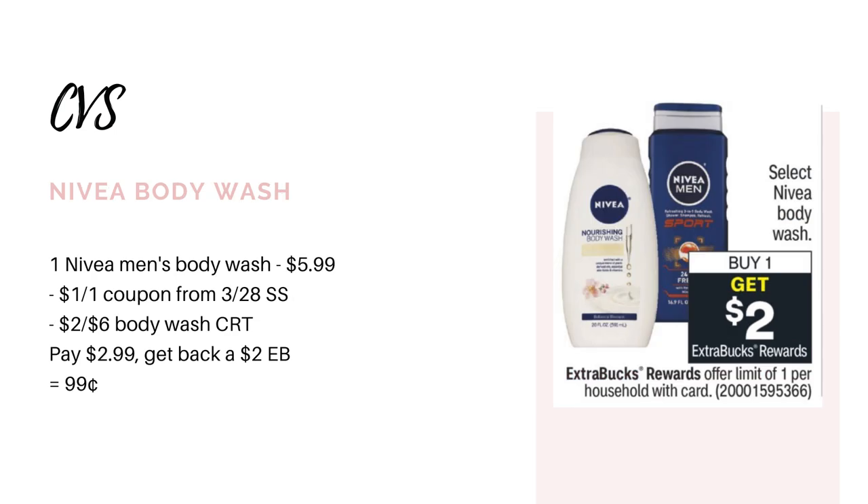This next deal is going to be for those lucky few that still get the $2 off six body wash CRTs. I haven't gotten one of these in a long time, but I thought I'd mention it in case you have one — let me know in the comments. It's going to be for the Nivea Men's Body Wash. These are going to be buy one, get back a $2 Extra Buck, and they're priced at $5.99. You could use a $1 off one coupon from the 3/28 SmartSource and your $2 off six body wash CRT. You'd pay $2.99 and get back the $2 Extra Buck, making it just $0.99.